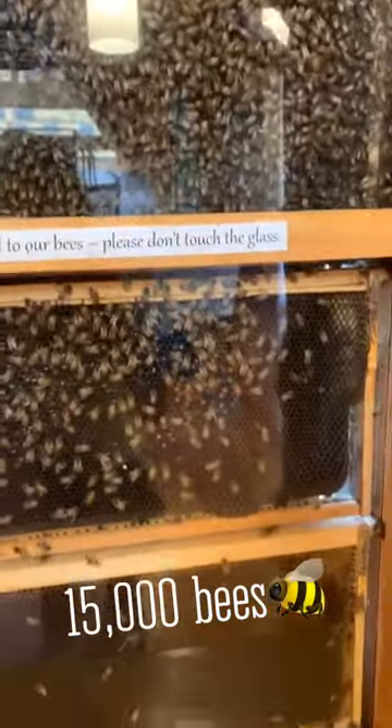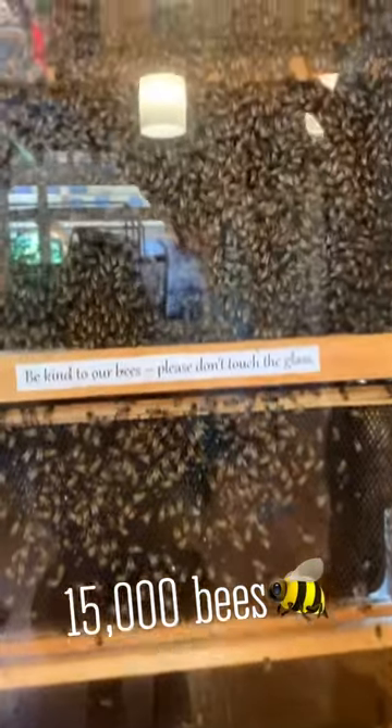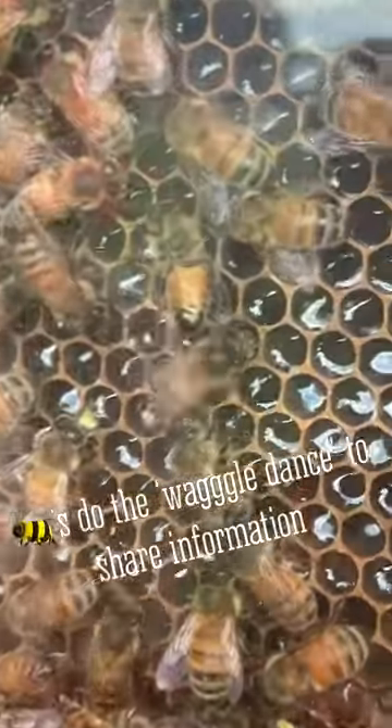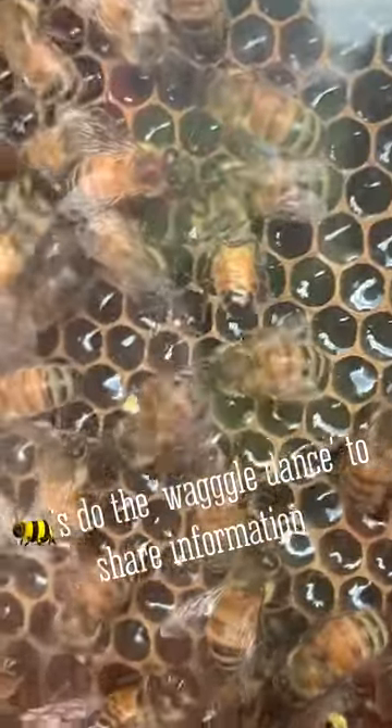How many bees are in here? Right now I would say 10 to 15,000. Wiggle wiggle dance! Oh my god, that's so cool!